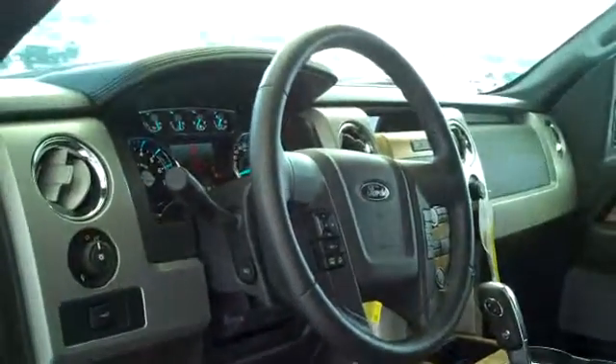It also has keyless entry, cruise control, tilt, and power steering. This is a five-passenger vehicle — you can fit five in here very comfortably. There is a power sliding rear window, and the rear seats fold up to give yourself increased storage. Rear air conditioning is included with a 110V AC outlet in the back and a 12-volt outlet as well.